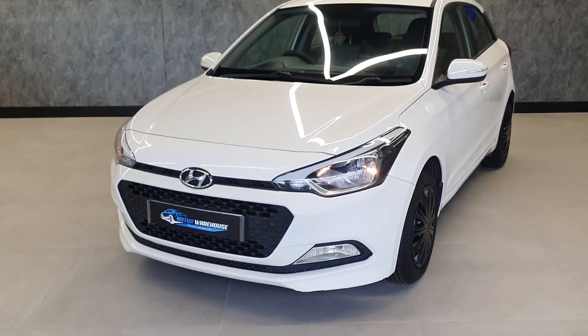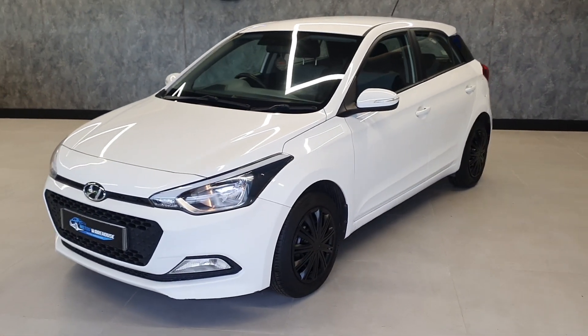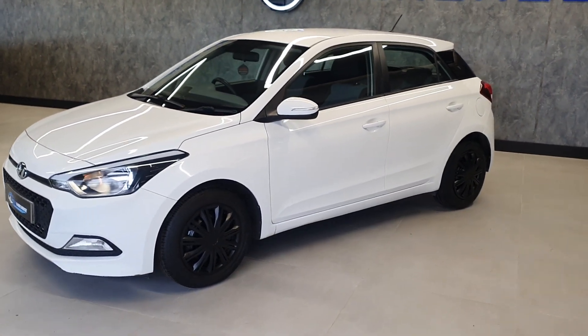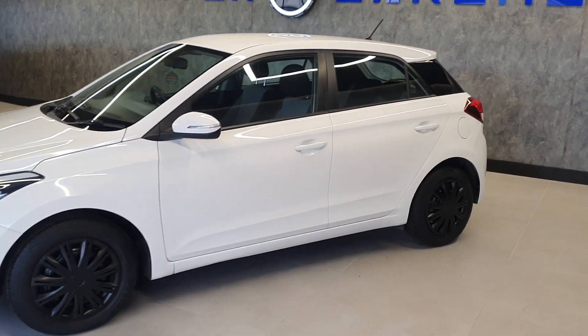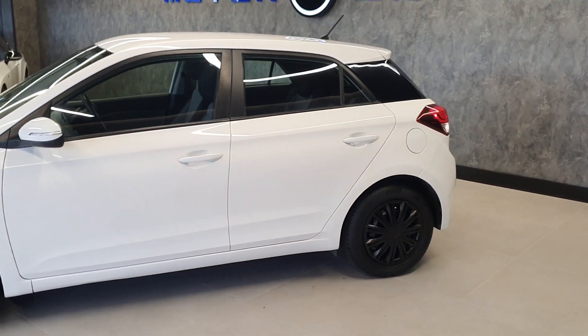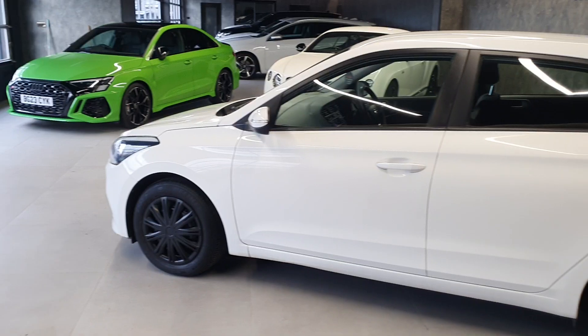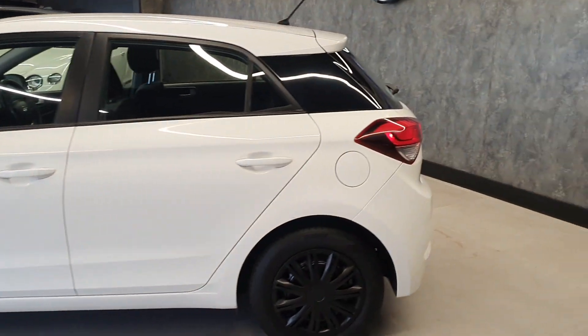Today at Motor Warehouse we have this stunning 2017 Hyundai i20. This is a 1.2 S Blue Air Drive, if I remember the derivative correctly. Finished in white, this is a manual car.